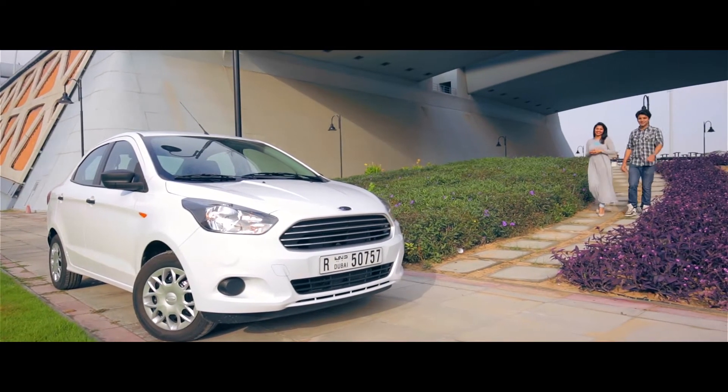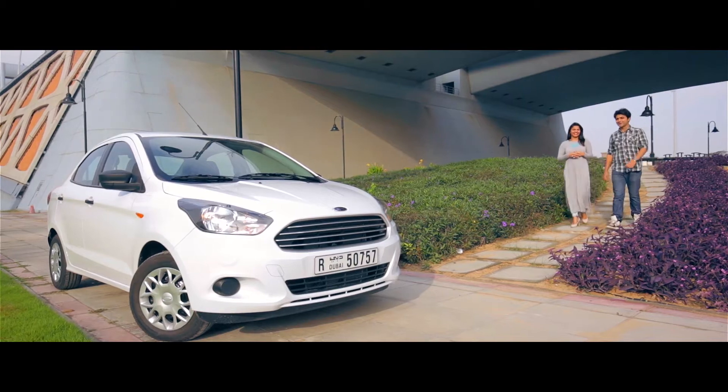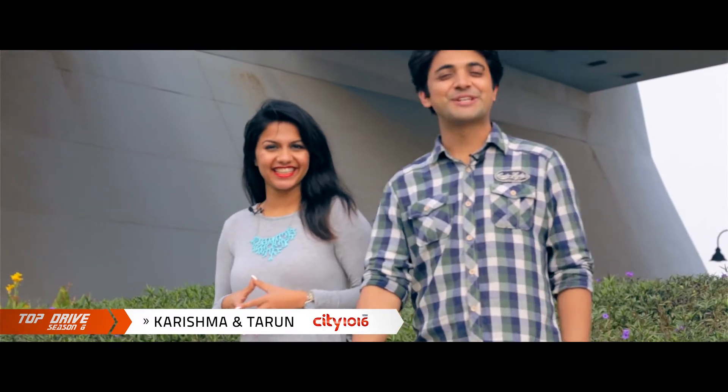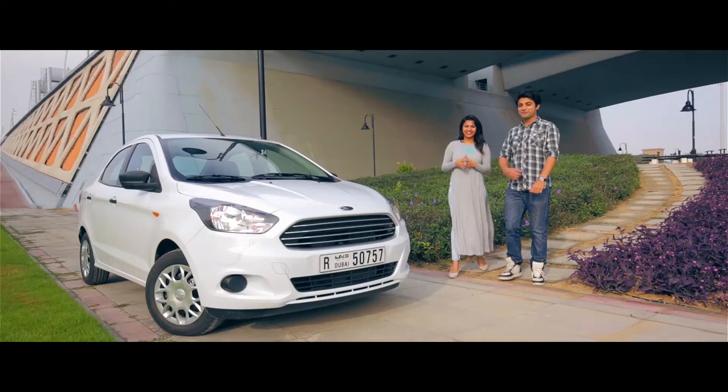Welcome to Top Drive Season 6 with Altair Motors and Ford. My name is Tarun, I'm Karushma, and we are from City 1016. And today we are talking about the brand new Ford Figo.